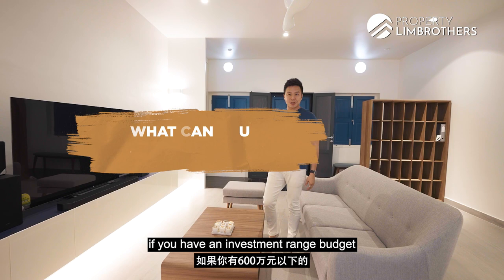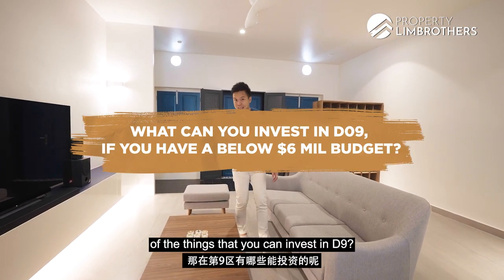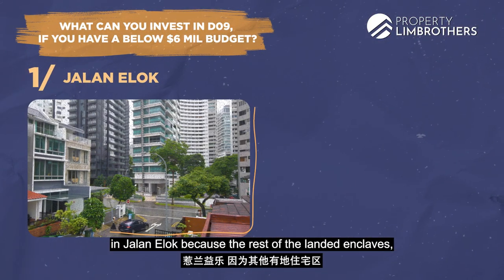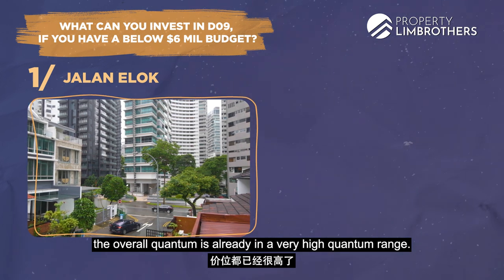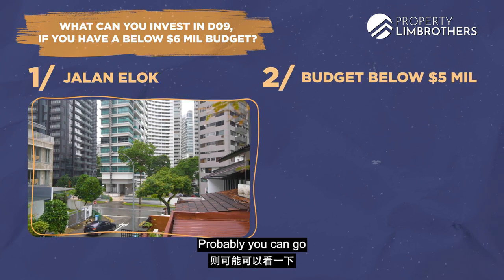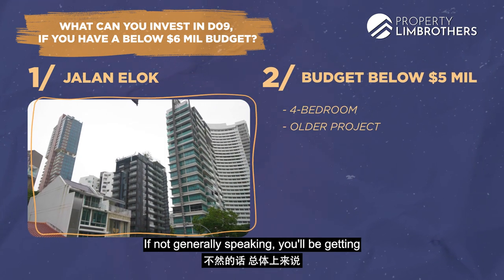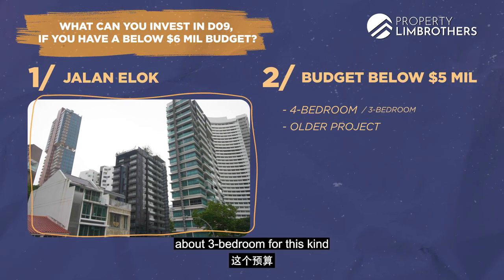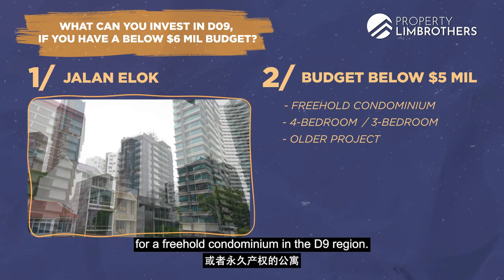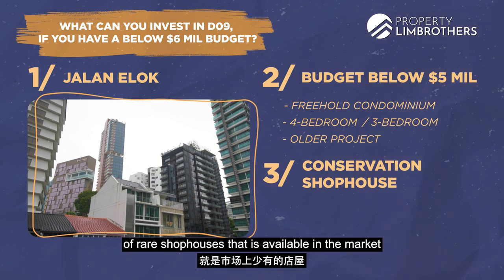If you have an investment budget of below $6 million, what can you invest in in D9? You can look at Jalan Ilok, as the rest of the landed enclaves are already at a very high quantum. Second, with around $5-6 million you might find a 4-bedder at some older condominiums, or generally a 3-bedroom freehold condominium in D9. The third tier would be to look at rare shophouses like this one available in the market.